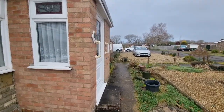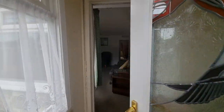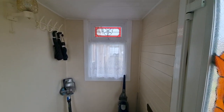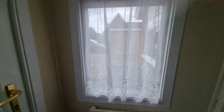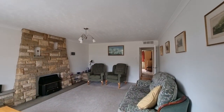Let's head inside and get out of that rain. We're straight into the entrance porch, with a window either side and the entrance door we've just come through, and then a door straight into the lounge.